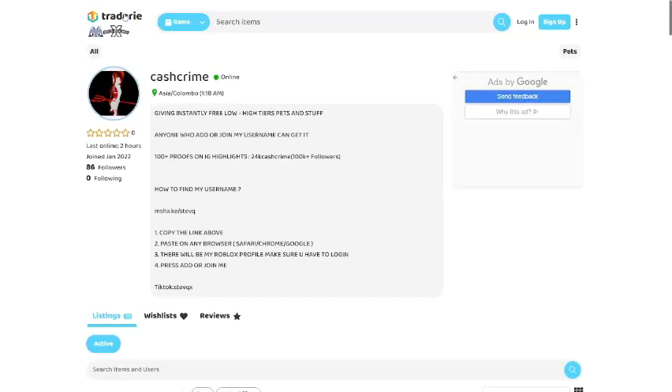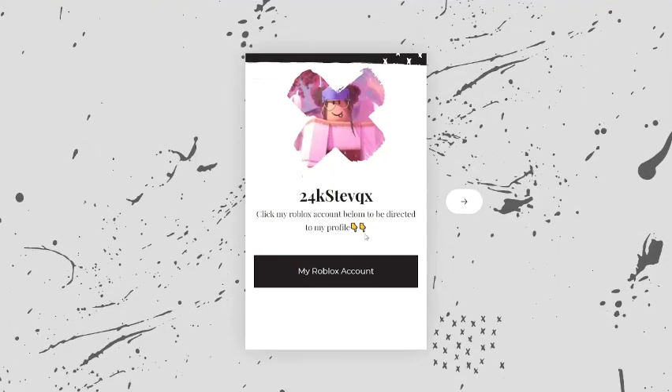We're going into Tradery and searching for free stuff. You can see the description here says 'giving instantly free low and high tier pets' — anyone who added or joined their username can get it, with proofs on highlight and instructions on how to find their username.